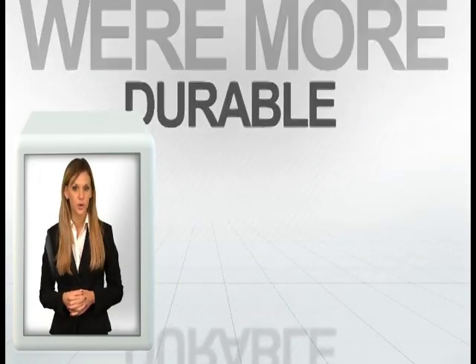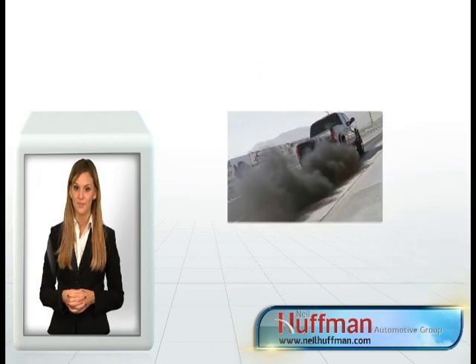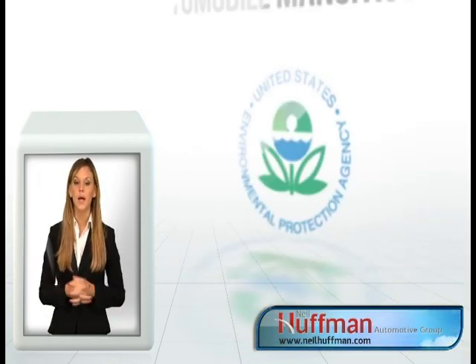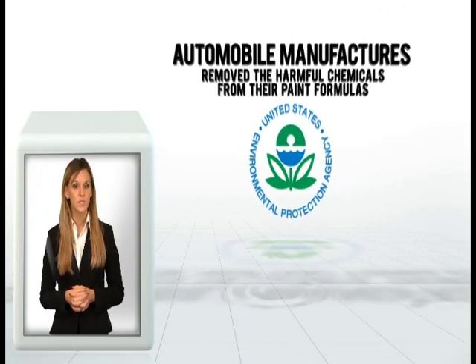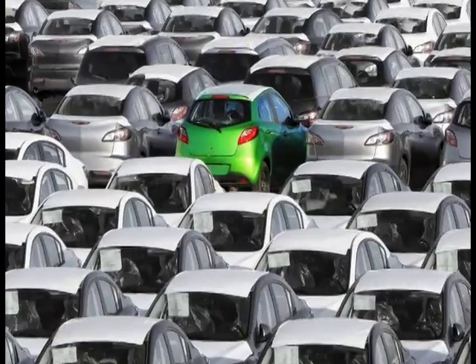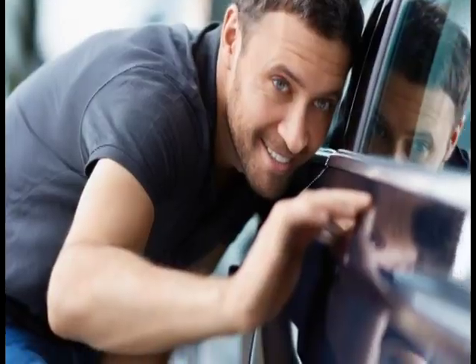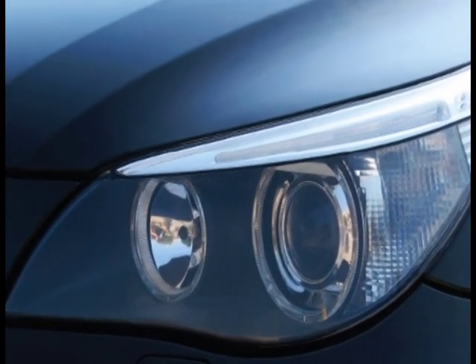In the early days of the automotive industry, paints were more durable, but they contained lead and other chemicals harmful to the environment. In order to protect our environment and comply with EPA regulations, automobile manufacturers removed these harmful chemicals from their paint formulas. As a result, today's paints are softer and less durable, leaving your vehicle more vulnerable to environmental damage.